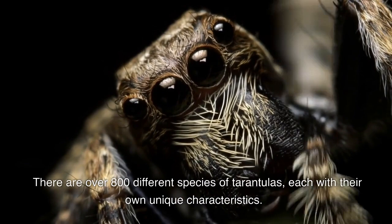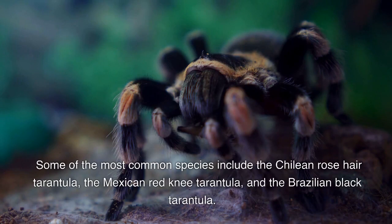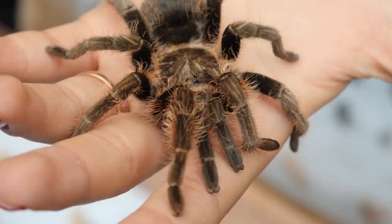There are over 800 different species of tarantulas, each with their own unique characteristics. Some of the most common species include the Chilean rose hair tarantula, the Mexican red knee tarantula, and the Brazilian black tarantula.